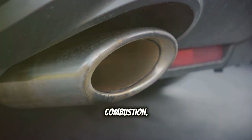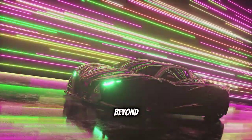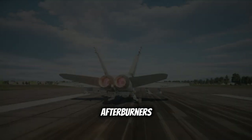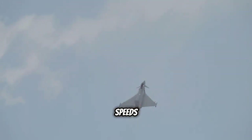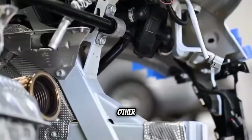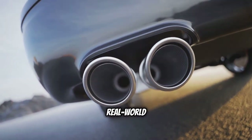While often associated with performance cars and visual displays, the principles behind controlled combustion and unburned fuel in the exhaust have practical applications beyond mere spectacle. One such application is in afterburners used in jet engines and some high-performance aircraft — afterburners inject fuel into the exhaust stream of a jet engine, where it ignites, providing a significant boost in thrust. This allows aircraft to achieve higher speeds and climb rates, crucial for military applications and certain types of aerial acrobatics. Another application is in industrial processes where controlled combustion is used for heating or other purposes.